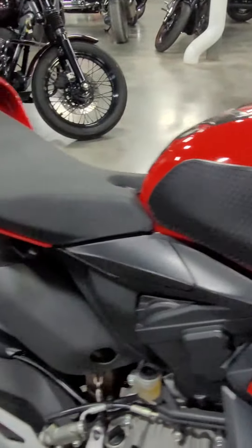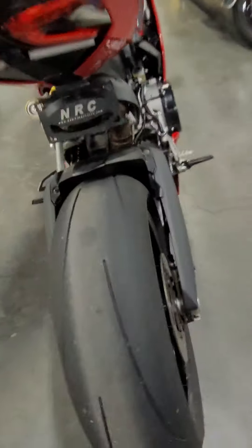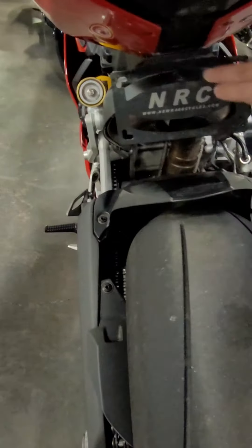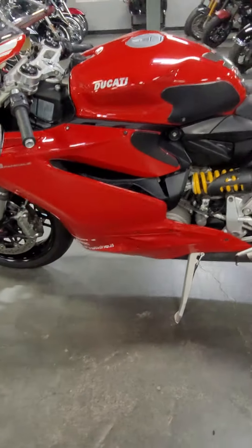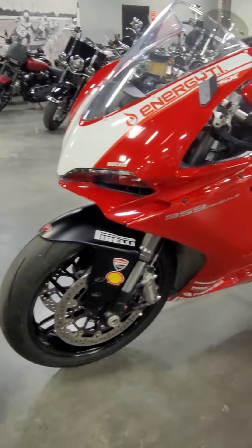It has about 22,000 kilometers on the bike. It looks like a tail eliminator kit, so they've moved the license plate underneath. Just look at the color of this bike, the shape of it, the lines it carries. This is one beautiful bike.